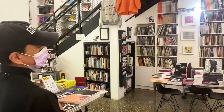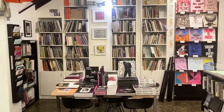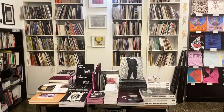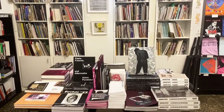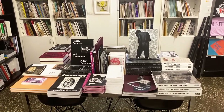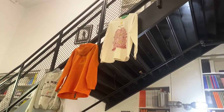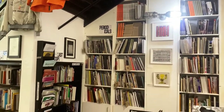As we establish relationships with artists and their publications and selling them here in the store, they oftentimes will branch out into different types of artworks and things for us to sell. So we have t-shirts, as I mentioned before we have tote bags, prints, posters, and different types of artist multiples.